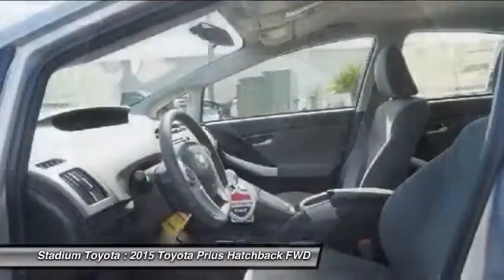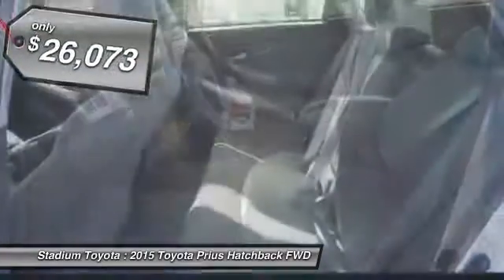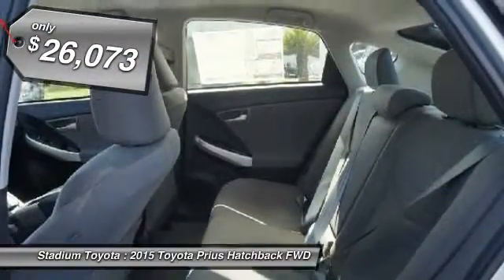One reason for its EPA-estimated combined 50-mile-per-gallon rating. And it's priced below $30,000.